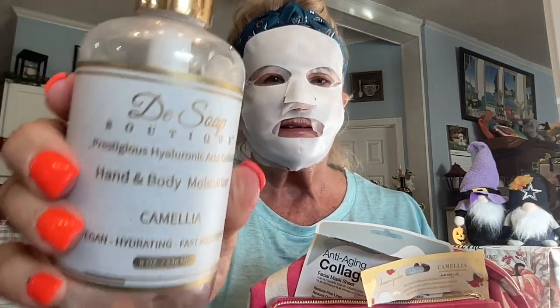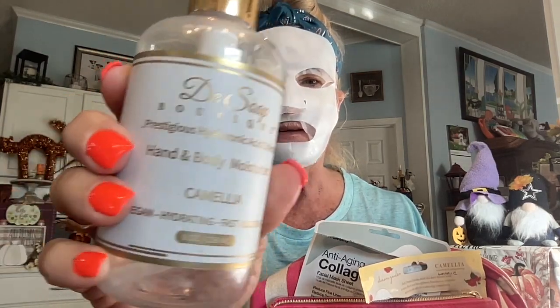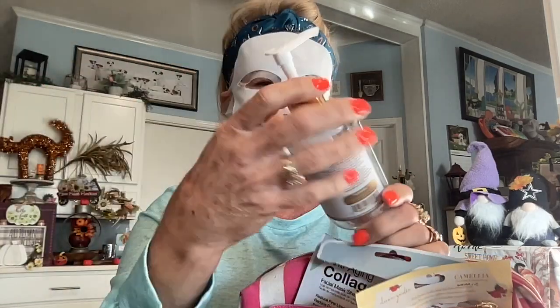I used up a sample of Authentic Beauty Concept dry shampoo - it was a good dry shampoo. I possibly would buy it if I didn't have my other option, which is Chi - that's my favorite brand. Then there's the Soap Boutique body lotion - the Prestigious Hyaluronic Acid Collection antibody moisturizer in Camilla. It's a vegan, hydrating, fast-absorbing body lotion and it was wonderful. I'm going to hang on to the bottle because it has a unique little thing to get every last drop out.